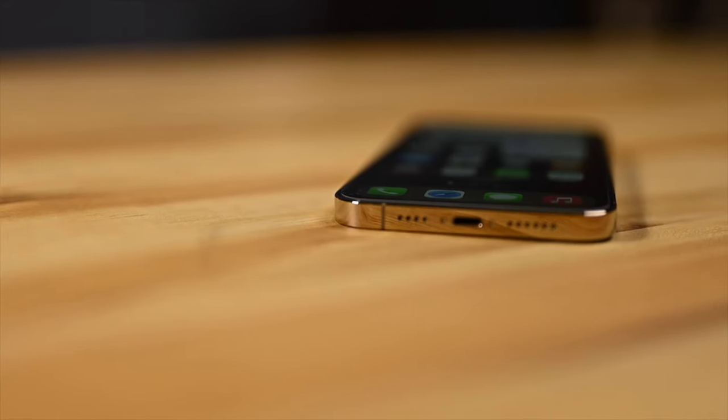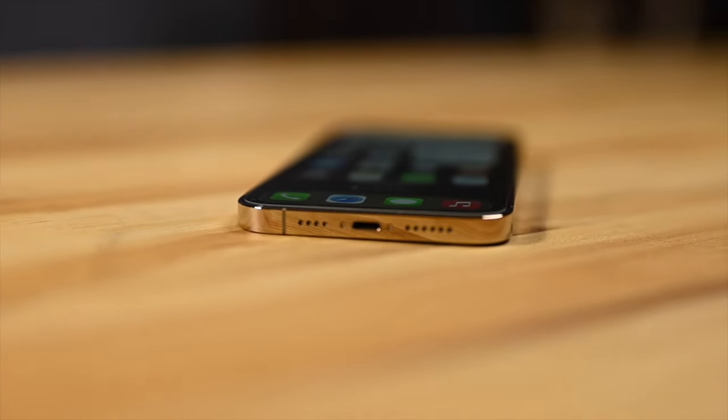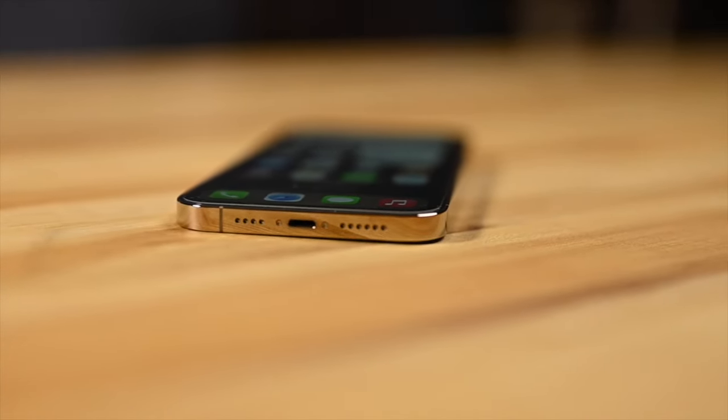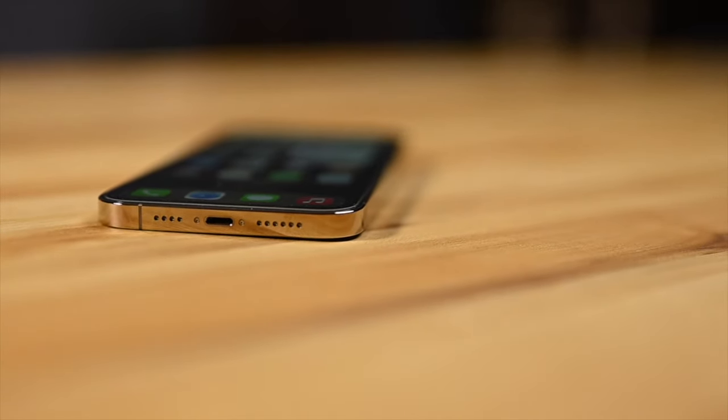The case adds minimal weight to the iPhone and gives it all-round protection. The feel in hand is much better than the silicone case, even though the silicone case is available in more colours. It's a sad fact that a USB Type-C connector is nowhere on the horizon, even for future iPhones. This is probably the biggest criticism in terms of design and functionality.